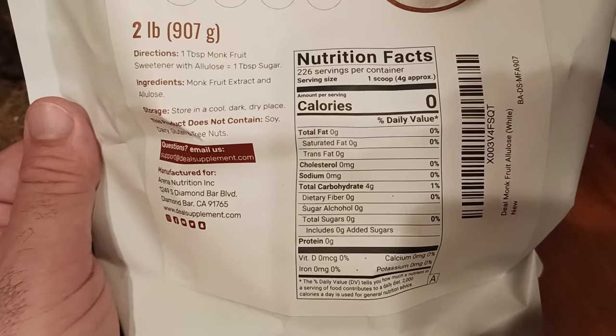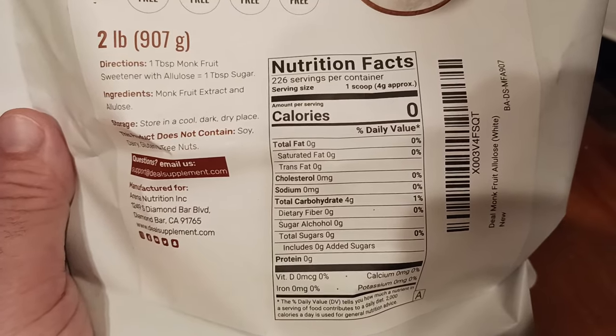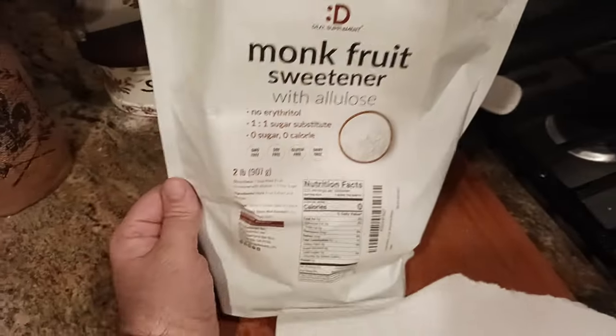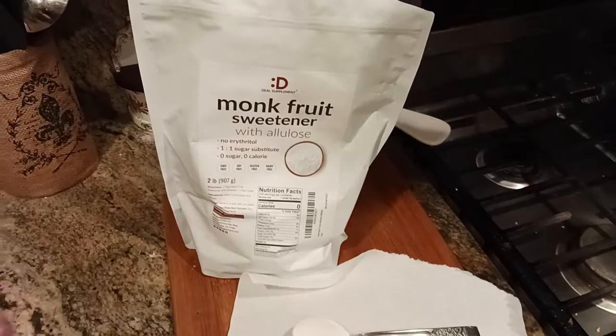So there's dietary fiber, total sugar, zero proteins — everything is pretty much zero. Carbohydrates: this is four grams of carbs in every serving. And I think what that's coming from mostly is probably from the monk fruit more than the allulose — this may be a little bit on the allulose.